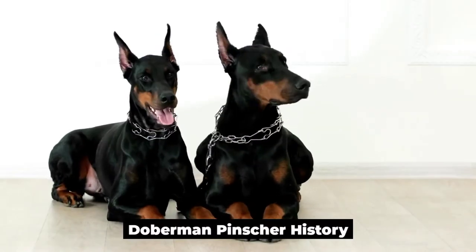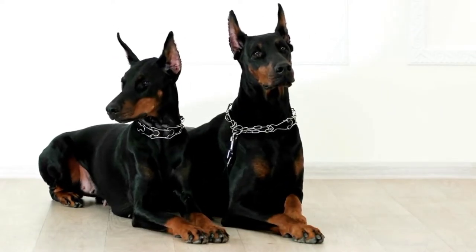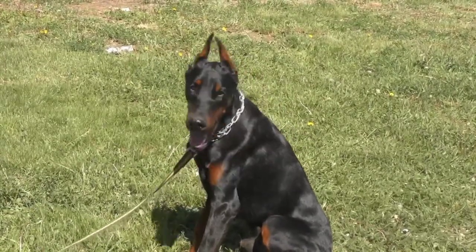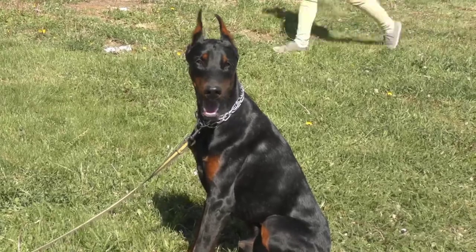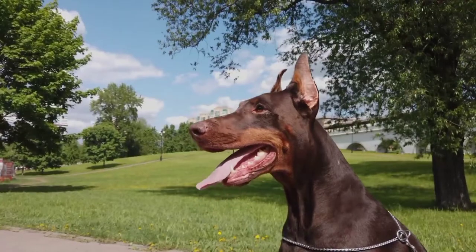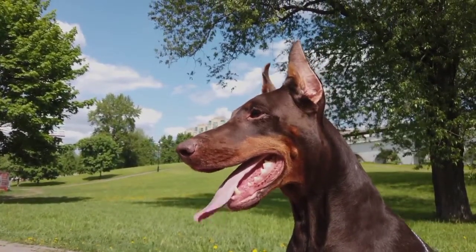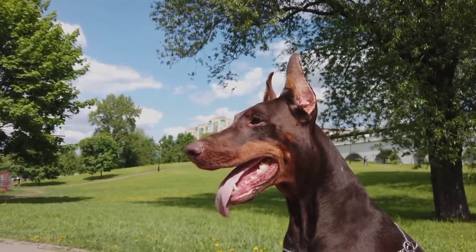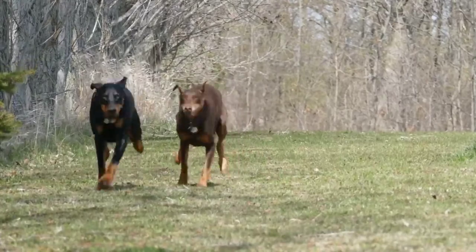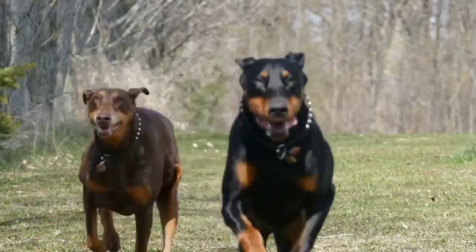The oldest reports of the Doberman Pinscher are from the 19th century in Germany. The Doberman was used as an imposing but very dependable dog for tax collectors to keep them safe, and in this era the dog was dubbed the tax collector's dog. Dobermans have also been used as military and police dogs throughout the years because of their superior intelligence and agility, with a good temperament and supreme loyalty to their handlers. Many Dobermans also do very well in the show ring, often ranking best in show for their class.